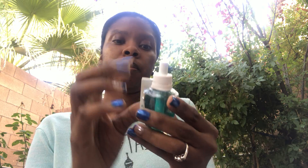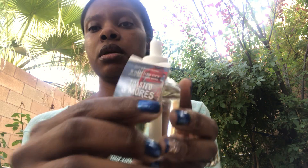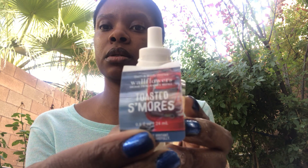The fragrance notes on this one are coastal waves, sparkling bergamot, and sun-drenched musk — and the turquoise color is so pretty. Then Toasted S'mores — I've never had this scent so this will definitely be my first time with it.